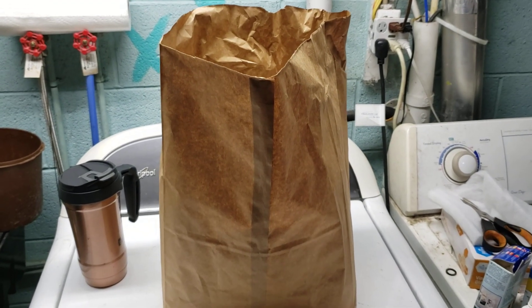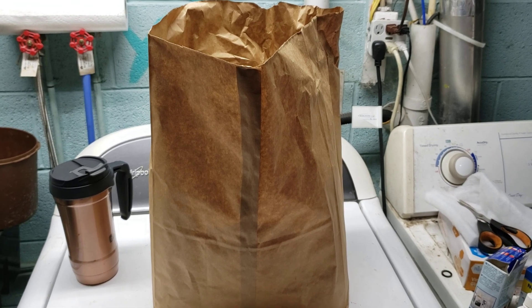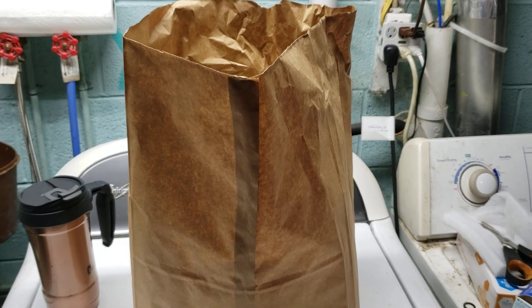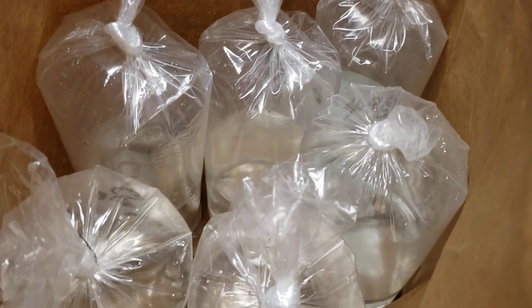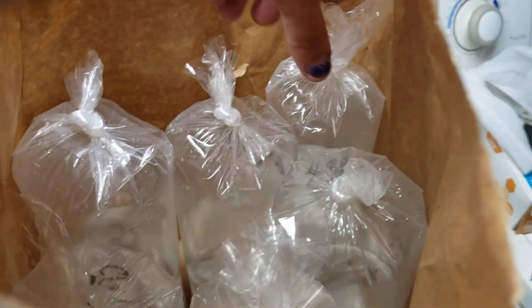Hey everybody, we are looking at a bag of new fish. I have not gotten new fish in about a year and a half — it's been a long time. Today I went down to House of Tropicals and I made up for it.